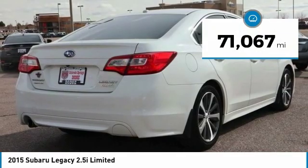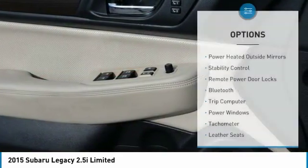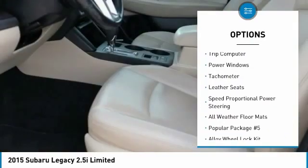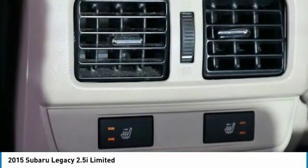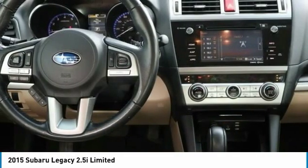This vehicle has less than 75,000 miles. Here are some of this vehicle's great options: power heated outside mirrors, stability control, remote power door locks, Bluetooth, trip computer, power windows, tachometer, leather seats, speed proportional power steering, and all weather floor mats.